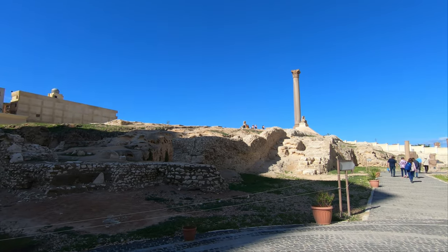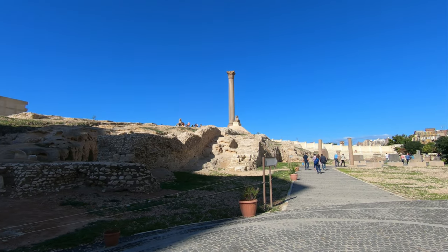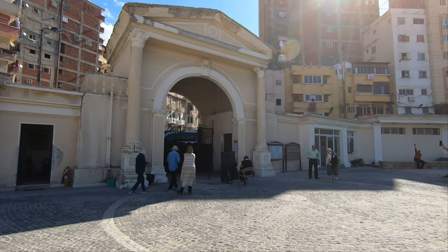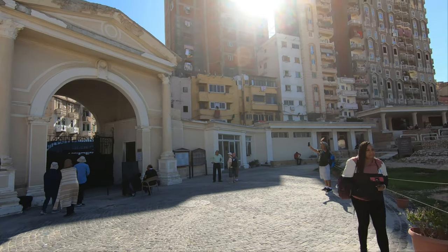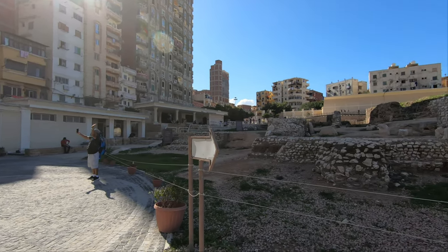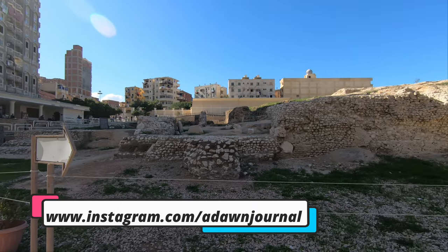Pompey's Pillar is named after Pompey, a Roman general murdered by Cleopatra's brother, but the pillar was not connected to Pompey. Pompey's Pillar was built in 297 AD to celebrate the victory of Roman Emperor Diocletian and to support a statue of the emperor.